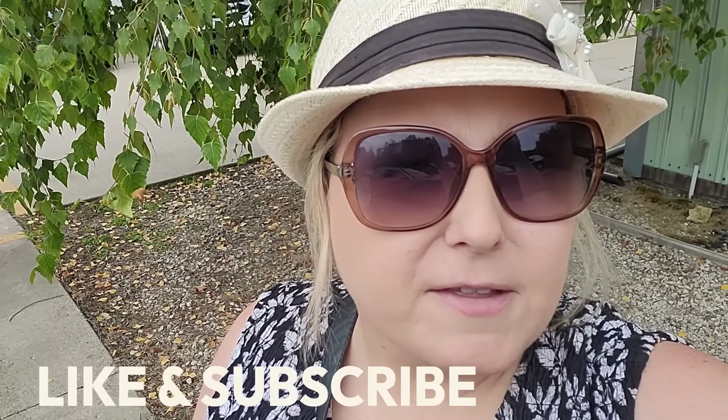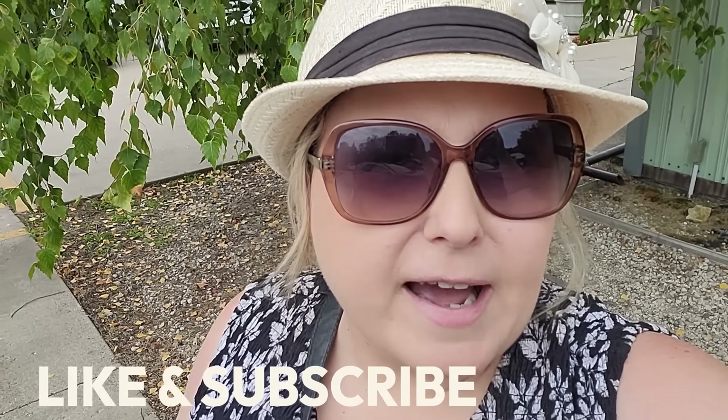Thank you so much for flying along with us today. I hope you had fun. Let me know down in the comments what was your favorite thing that I either filmed today or that I purchased. Make sure to give the video a thumbs up on your way out. Thank you again for watching. We'll see you in the next one. Bye!